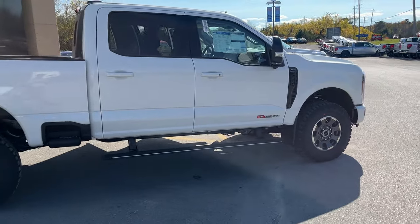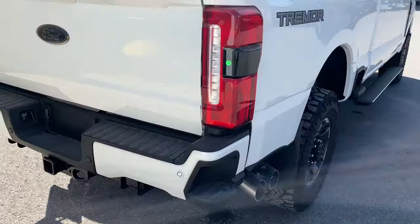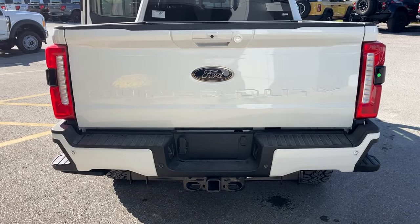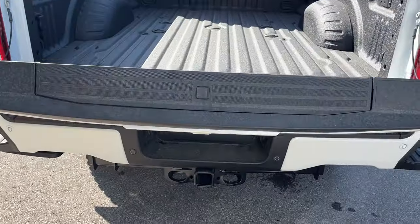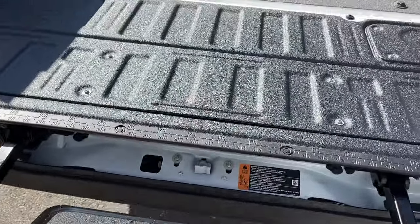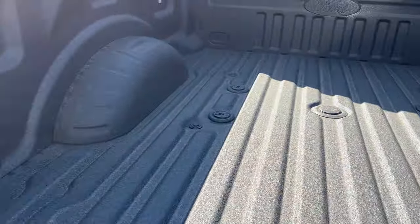You also have power deployable running boards, a 6 and 3/4-inch bed with dual exhaust, reverse and front parking sensors, and all your different hitch hookups. There's a rear view camera and a 360 camera. This has the Lariat Ultimate package, so you get the tailgate step right here in the tailgate, which is fantastic. And of course the Ford Tough Bed spray-in bedliner, fifth wheel connections with the fifth wheel prep package, and LED bed lighting as well.